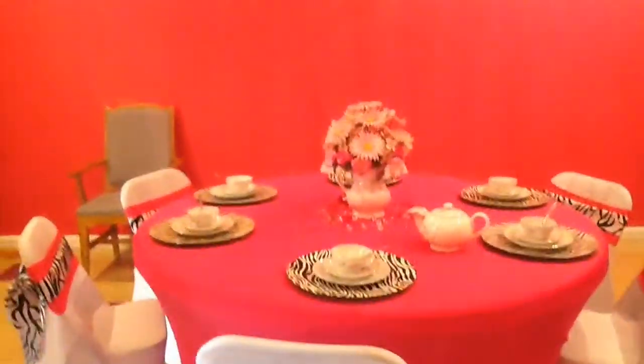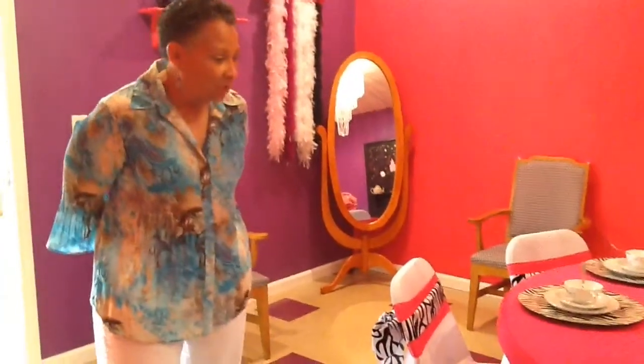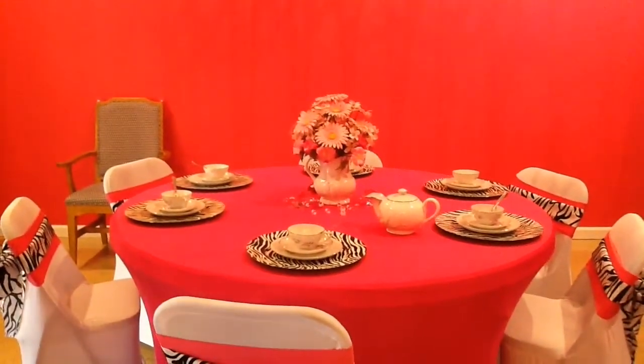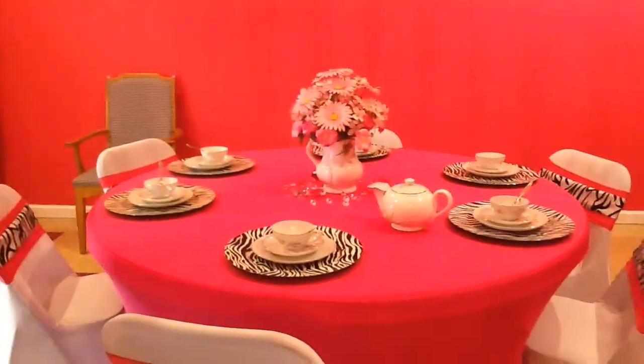This room here is our tea room. In this room we have tea parties, which we use china and all linen, or we can transform this room into a second party room if they want.